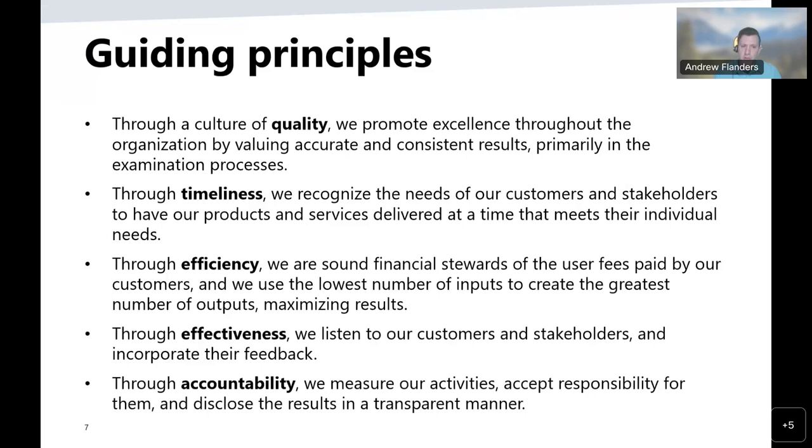Some of the guiding principles at the USPTO: through a culture of quality, we promote excellence throughout the organization by valuing accurate and consistent results, primarily in the examination process. Through timeliness, we recognize the needs of our customers and stakeholders to have our products and services delivered when they need them. Through efficiency, we are sound financial stewards of user fees. Through effectiveness, we listen to customers and incorporate their feedback. Through accountability, we measure our activities, accept responsibility for them, and disclose them in a transparent manner.